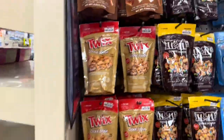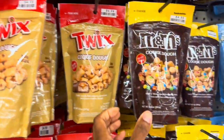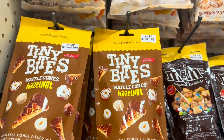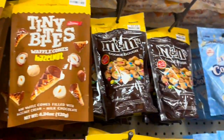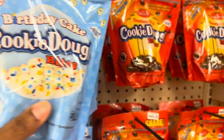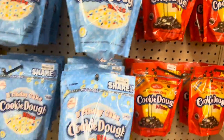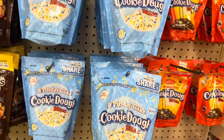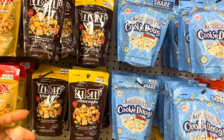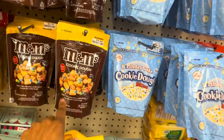They have ready-to-eat cookie dough — Twix cookie dough, M&M's cookie dough, waffle cone cookie dough, and birthday cake cookie dough. I've never seen these before. They also have chocolate chip cookie dough bites for $4.99. I don't know if I'd try those — I'm not a big fan of cookie dough, but it's interesting.